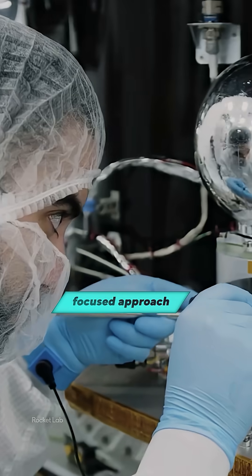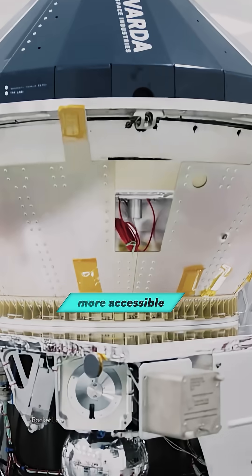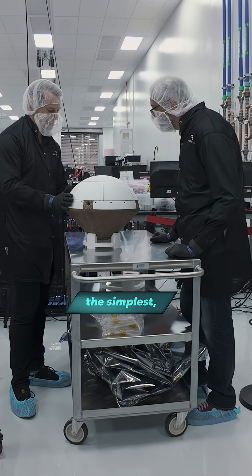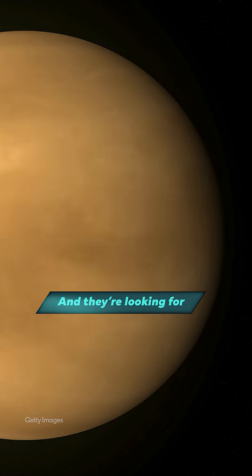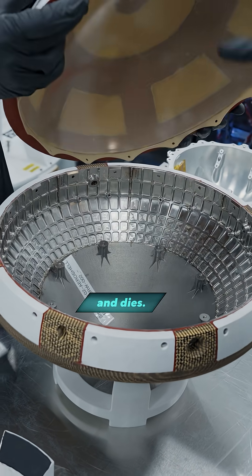By taking a focused approach to space exploration where simplicity really matters, the teams at Rocket Lab are making it more accessible in pursuit of improving life here on Earth. We made the simplest, dumbest, cheapest probe we could make. It's shaped like a bullet. This mission is intended to take measurements in the cloud zone, looking for organic matter. It doesn't receive anything — turns on, takes measurements, transmits them out, and dies.